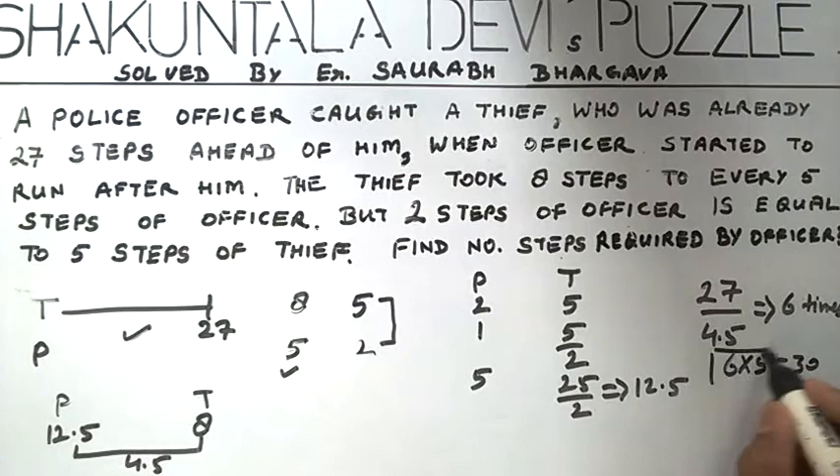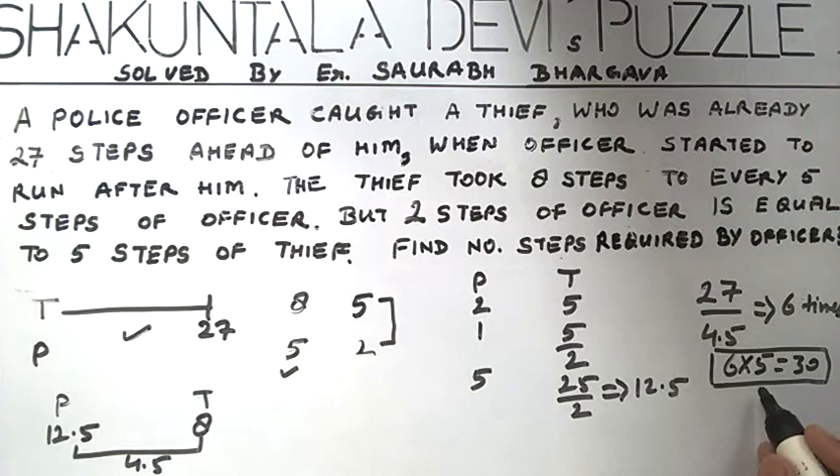This is the desired output. Also, we can calculate the steps taken by the thief: 6 × 8 = 48, and initially he took 27 steps, so total steps taken by the thief was 75.